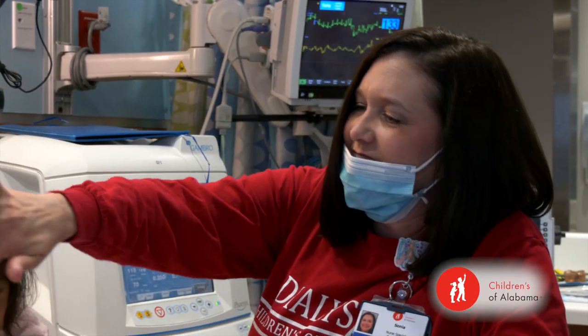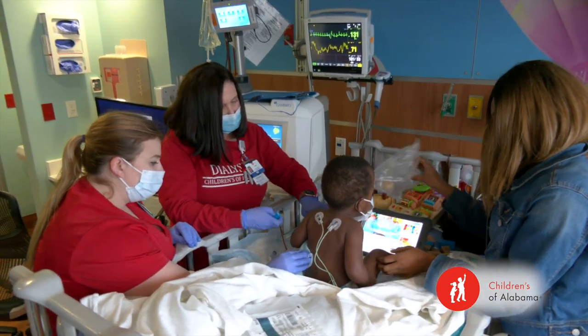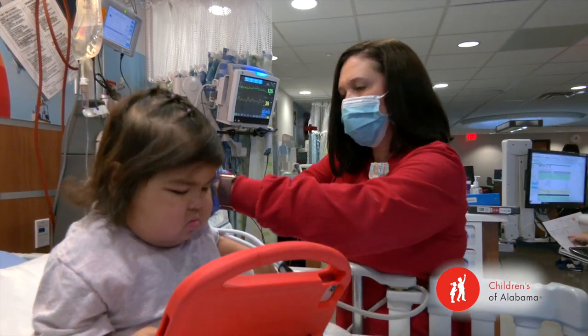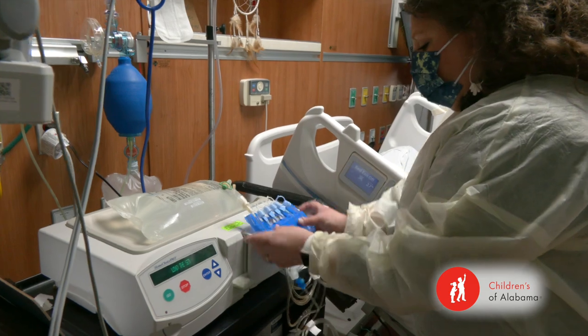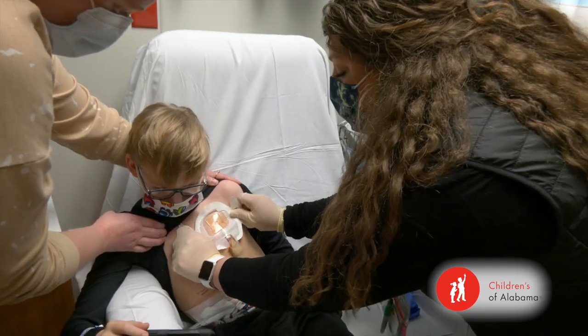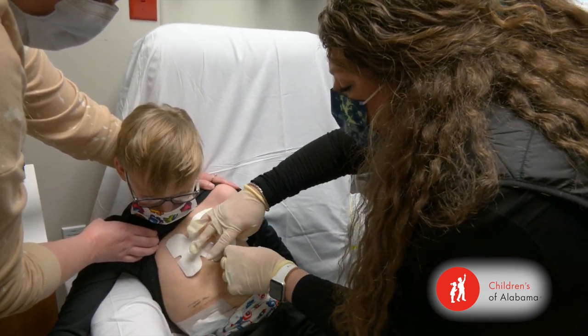I find it fulfilling because I like to build relationships. Working with the chronic kids, they come so often — you really get to know them and their families. You just feel like you build that special bond with them. I chose dialysis from an inpatient unit because it had a good mix of outpatient and inpatient. You still get to see the acute side, go to the ICUs and see those critical patients, but you also get to form a relationship with the chronic patients that you see on a weekly or monthly basis. You kind of get the best of both worlds.